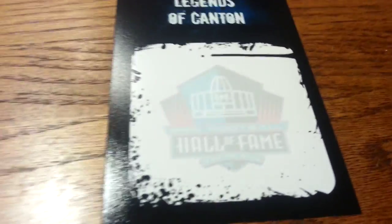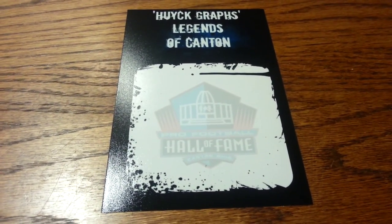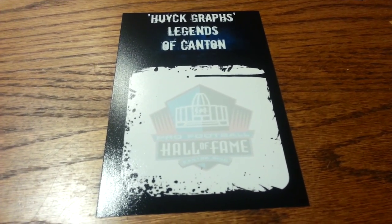I made some of these for my Hall of Fame scrapbook — just to send out to any Hall of Famers that are currently signing. Hewitt Graphs Legends of Canton — really nice.